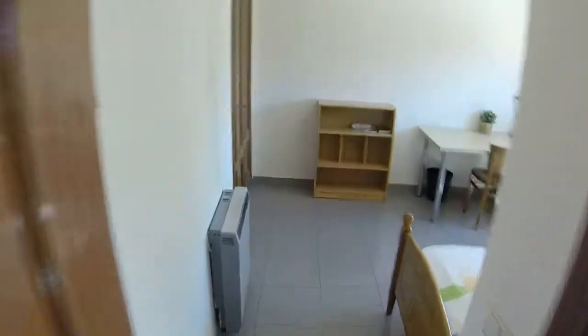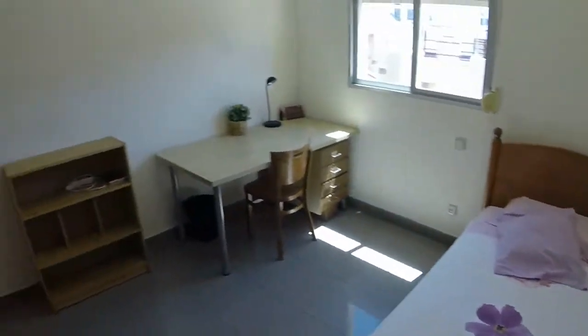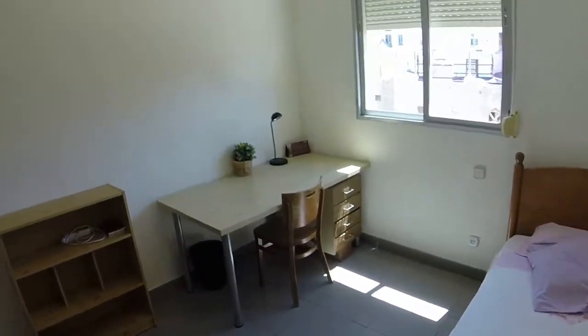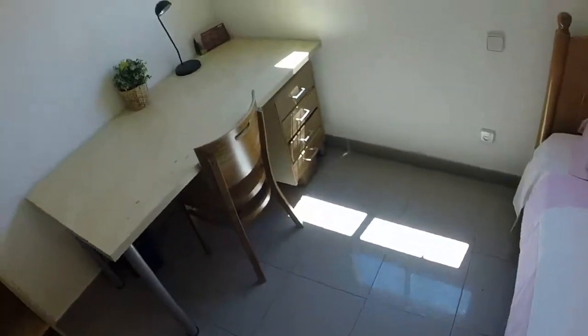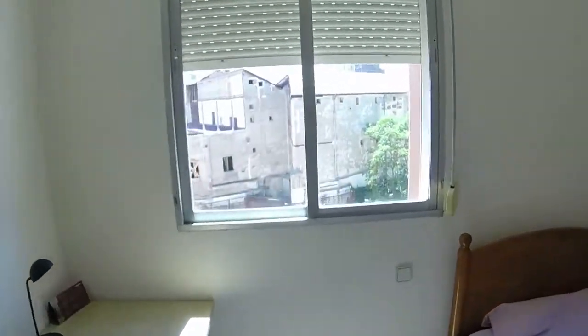Now we are going to bedroom number three. Here it is. We can see one single bed, a big desk here with a chest of drawers. We have a bookcase, and a built wardrobe, like in every room. And we have the same view as in bedroom number two.